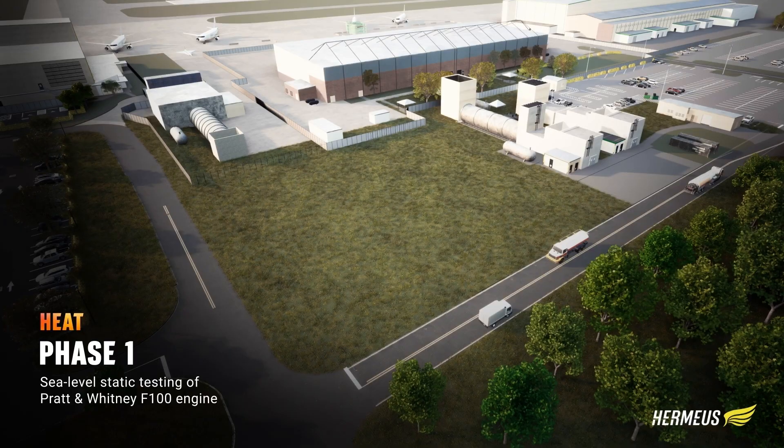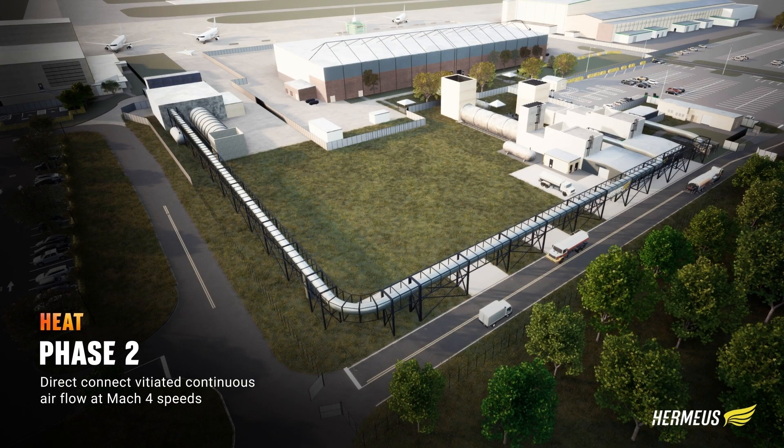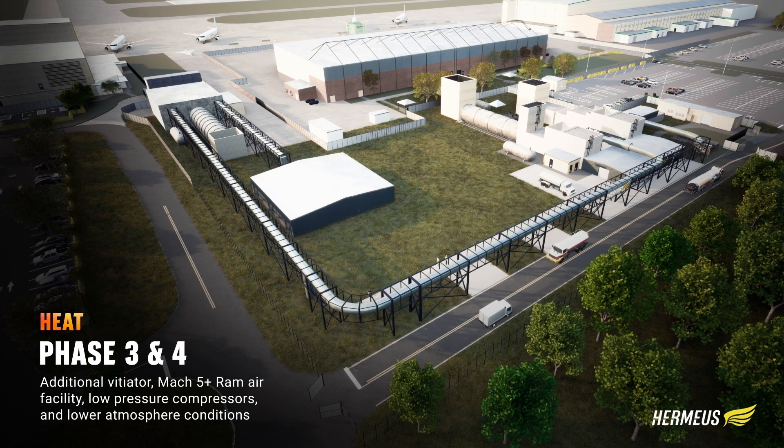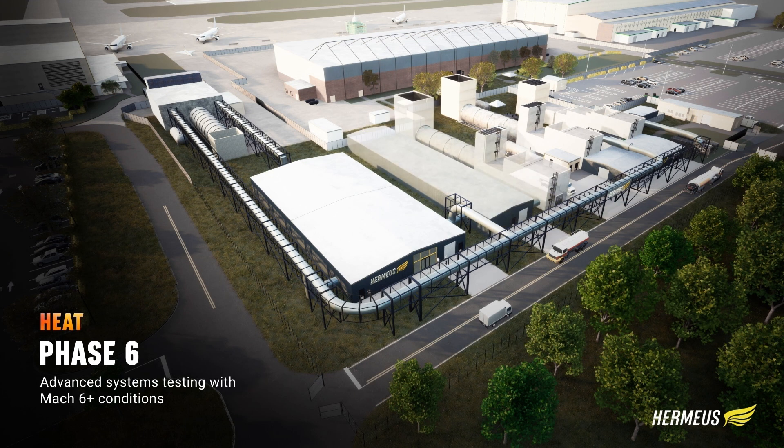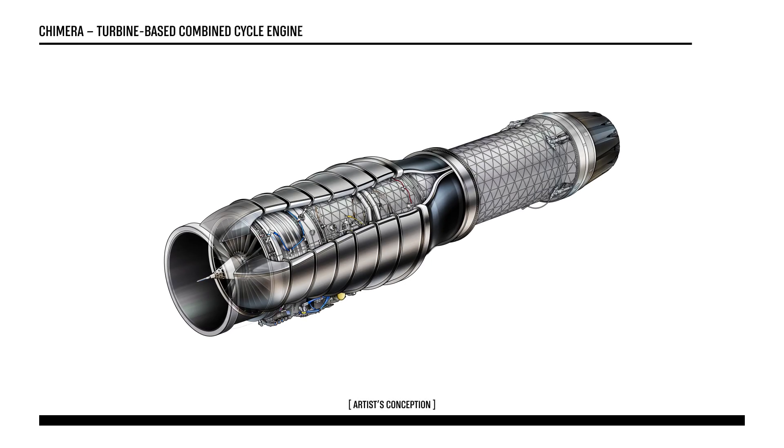What this facility will become after we have deployed this engine to Mk2 is a direct connect facility, where we will actually push high pressure, high enthalpy air into the inlet of the engine to simulate conditions all the way up to Mach 5 and beyond. This will unlock our own development testing of the engines for our next couple of vehicles, and eventually the turbine-based combined cycle engine based around the F-100s, and be able to test it at Mach 5 conditions here on the ground, in our own test facility.